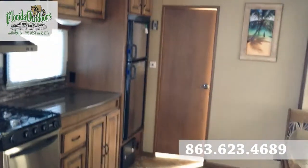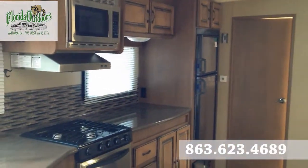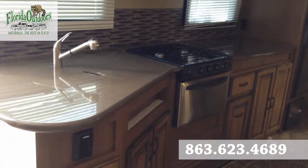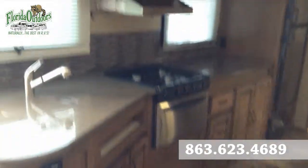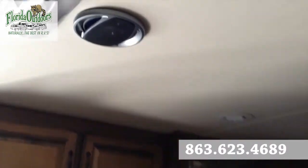Previous owners put some nice rugs in here, a little bit of art there at the end. Double door fridge with a stainless steel-like front. Solid surface countertops with counter covers, three burner stove. Beautiful cabinets. Got these nice speakers here.